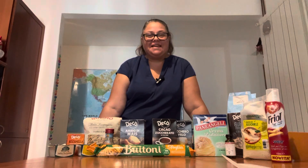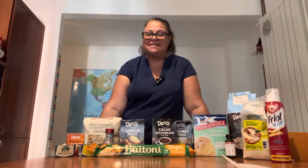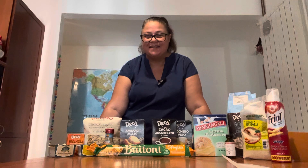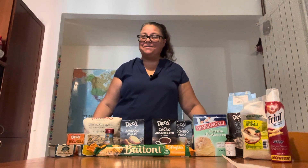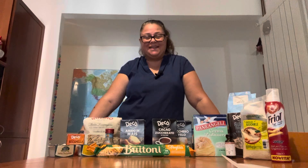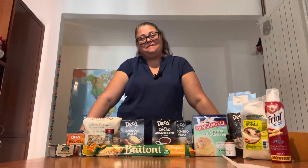Are you thinking about maybe moving to Italy or coming here for an extended vacation, and you like to cook or bake and you're wondering what your pantry might look like and what sort of ingredients you'll find? If so, this is the episode for you! My name is Brenda, you're watching Repatriated, and this is a daily life episode.